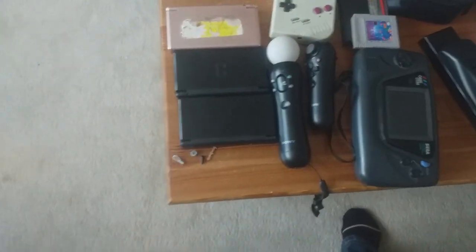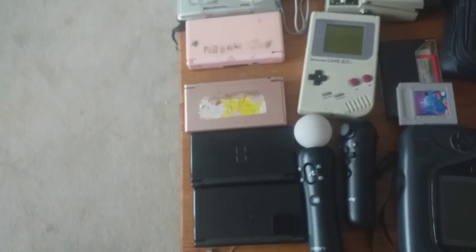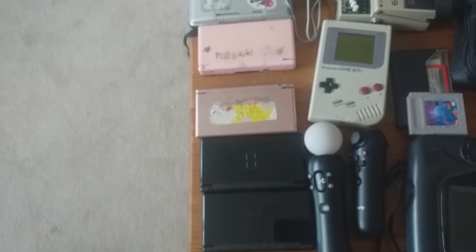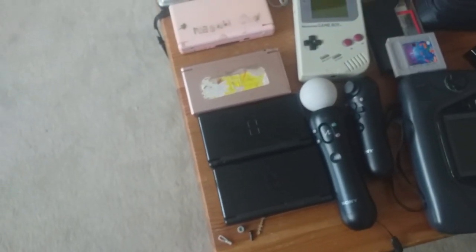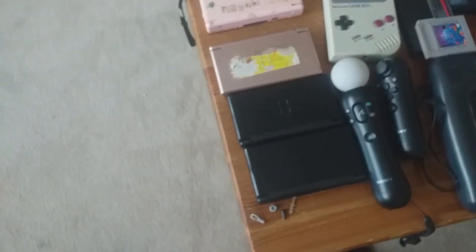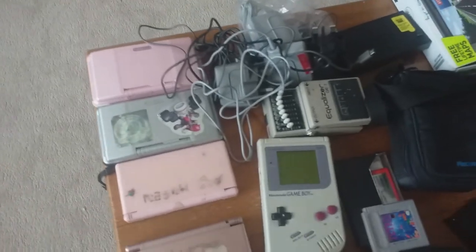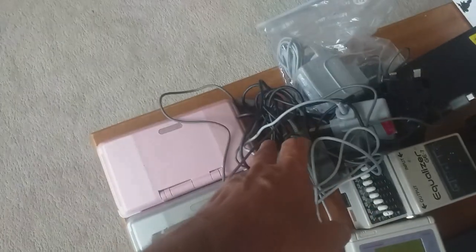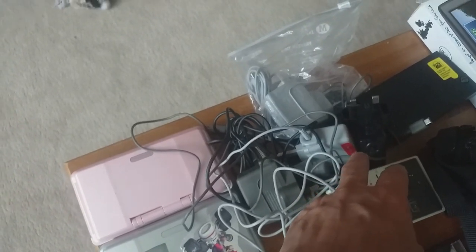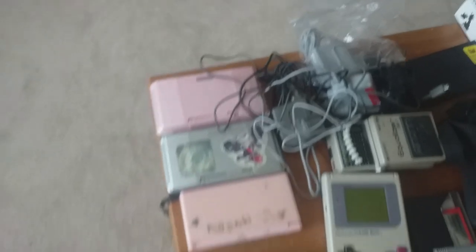I'm going to go from left to right. I think I've paid strong prices on some of these, but it should still be okay for making some profit. I bought these six DSs — they had four chargers with them. One is for a DS Lite, one for a GBA or original DS, and the other two are maybe 3DS chargers.